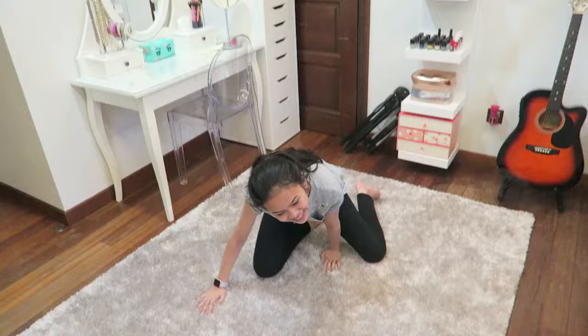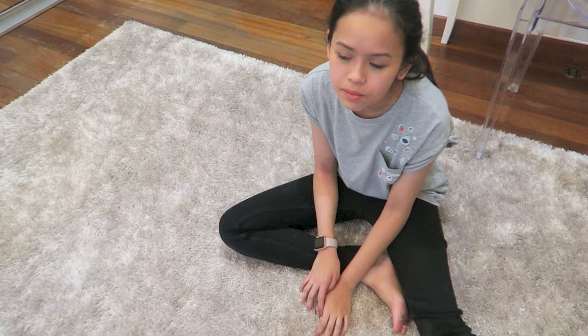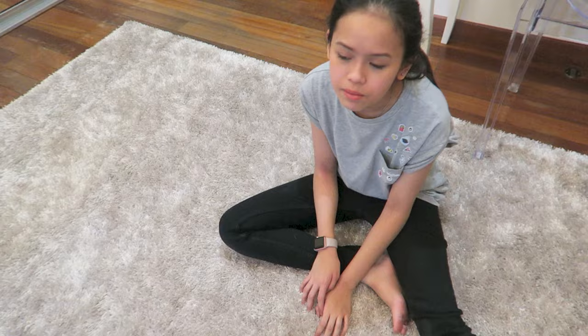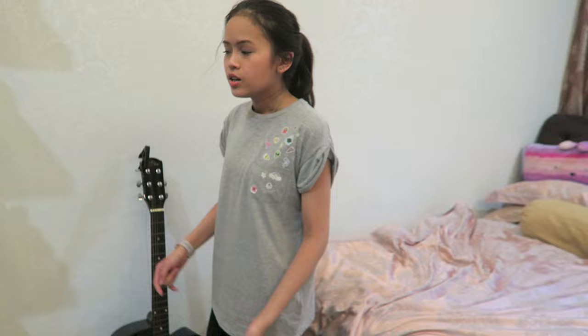This is my new carpet and I really love it. It used to be pink but now it fits the theme of my room — my theme is white. It's not plain though, it has like a shimmer and glimmer to it. I really like it.